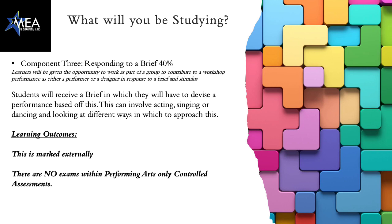This is externally marked and there are no exams in performing arts, but you will be asked to participate in three controlled assessments.